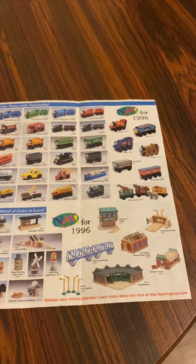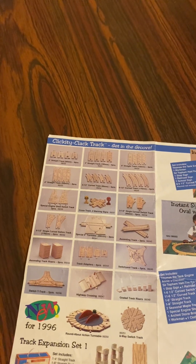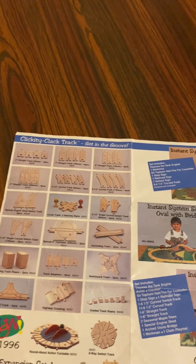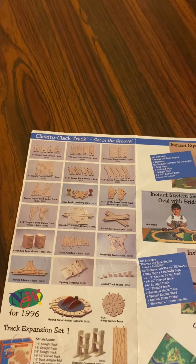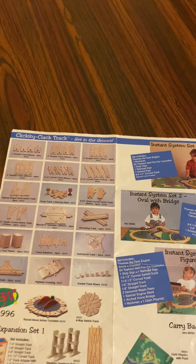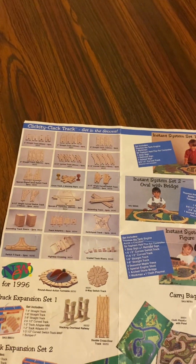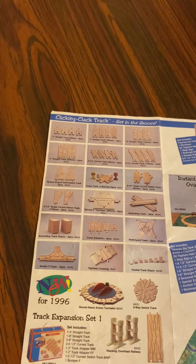These are from my Thomas Wooden Railway yearbook. On the back of the pamphlet there's a clickety-clack track, two straight track, four straight track, six straight track, eight straight track, three and a half curve track, six and a half curve track, special switch track, cross track, two warning signs, three and a half super curve track, six and a half super curve track.